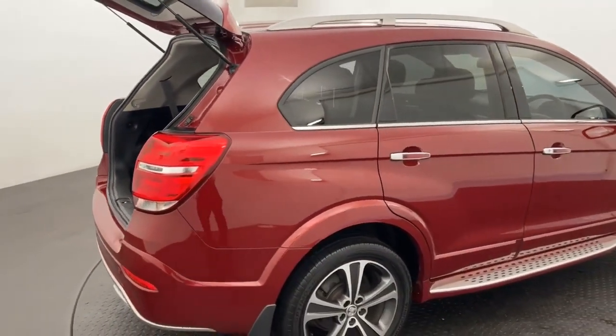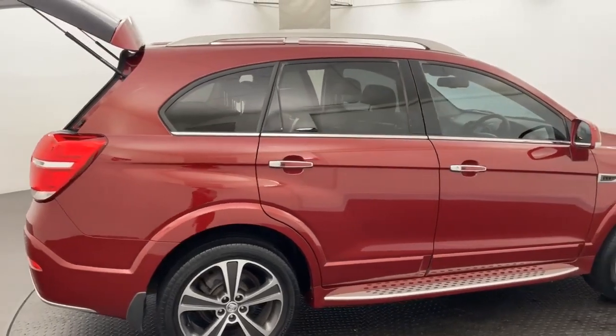All of our pre-owned vehicles do undergo a thorough 100-point mechanical inspection, which is conducted by certified mechanics.